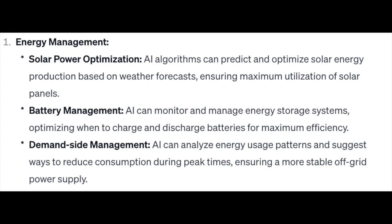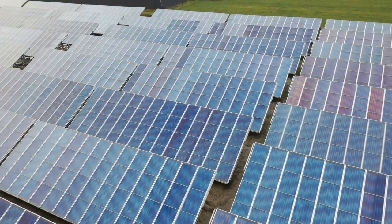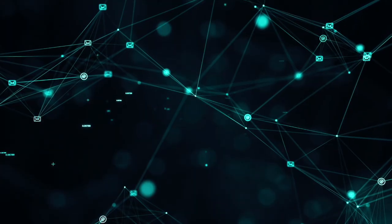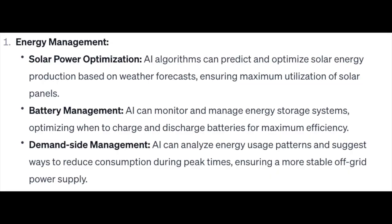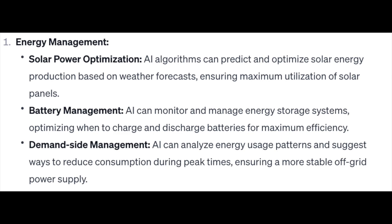Number 1: Energy Management. Solar power optimization — AI algorithms can predict and optimize solar energy production based on weather forecasts, ensuring maximum utilization of solar panels. Battery management — AI can monitor and manage energy storage systems, optimizing when to charge and discharge batteries for maximum efficiency. Demand-side management — AI can analyze energy usage patterns and suggest ways to reduce consumption during peak times, ensuring a more stable off-grid power supply.